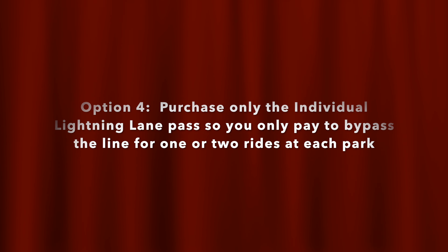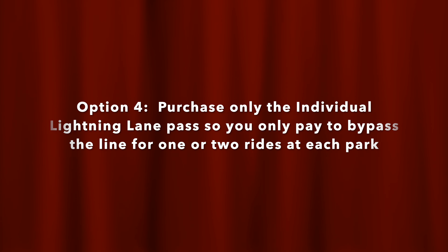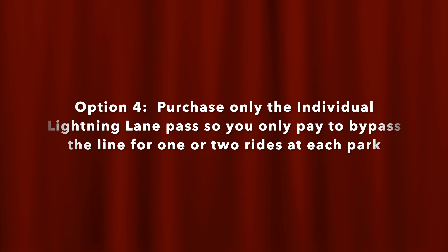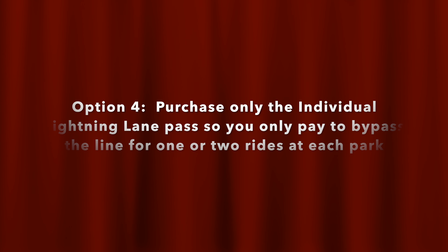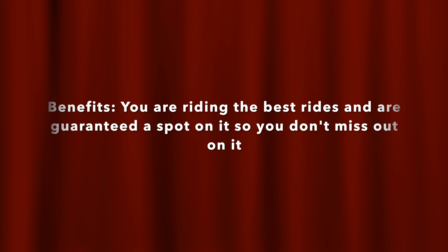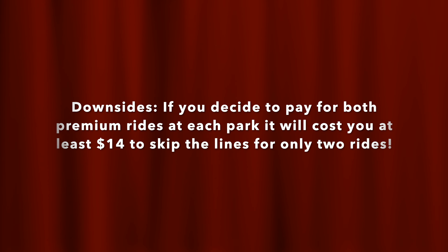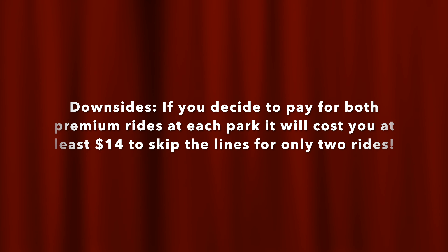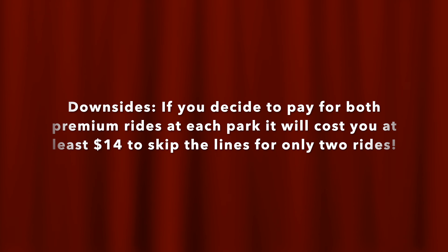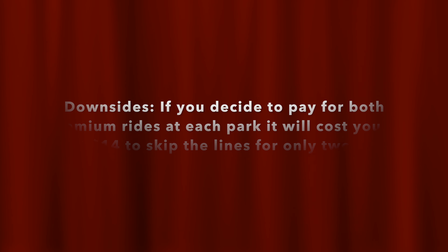Option 4: purchase only the Individual Lightning Lane passes so that you only pay to bypass one or two rides at each of the parks — the most popular rides. You're riding the best rides and are guaranteed a spot so you don't miss out. The downside is that if you pay for both premium rides at each park, it'll cost you at least $14 to skip the line for only two rides, while the Genie Plus Lightning Lane option costs just $15 for access to over 46 rides.